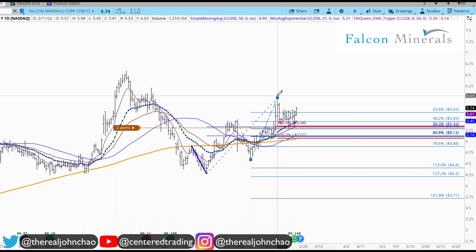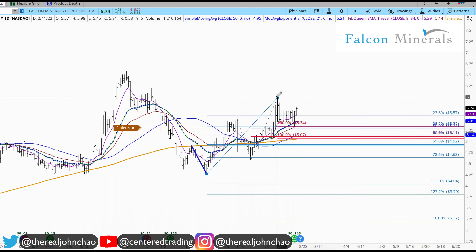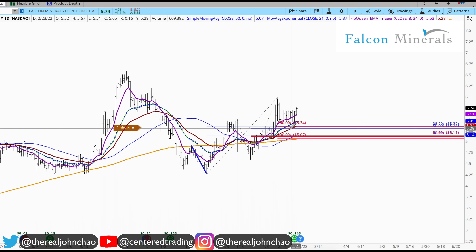Next, I can use my Fibonacci retracements, clicking from this pivot low to pivot high, which provides me with a 50% retracement. Pulling from this pivot low to pivot high also provides me with a 38.2% retracement. So that's my three price relationships with price pulling back here.